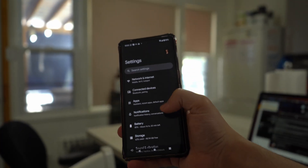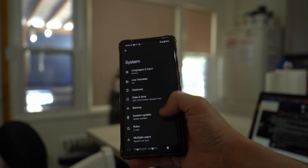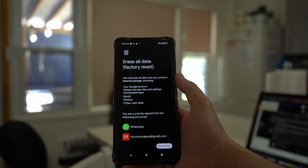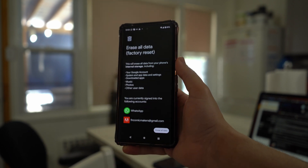On Android, go to your phone Settings and navigate to General Management. Tap Reset, then on the next screen select Factory Data Reset. Press Reset and follow the on-screen instructions to factory reset your Android device.